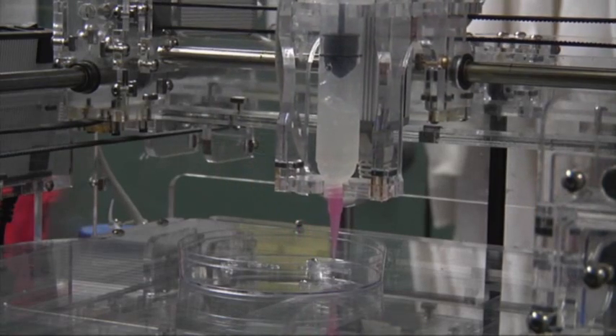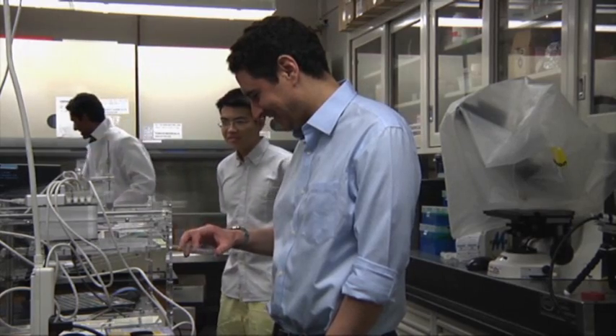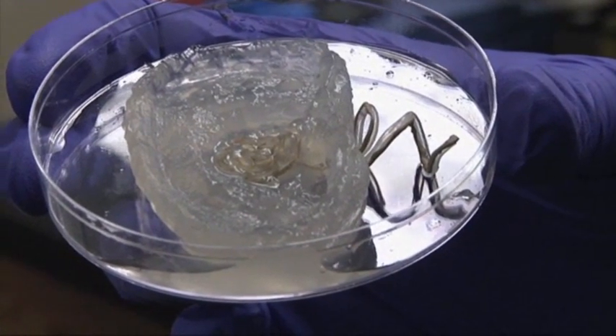We didn't print a mold, but we printed the ear and the electronics all directly. What that gives the ear is, instead of just being a piece of cartilage that's shaped like an ear, it gives the ear functionality.